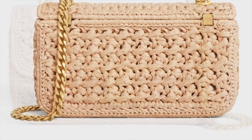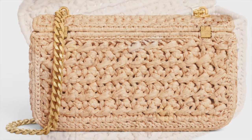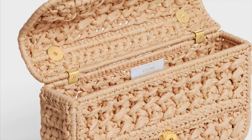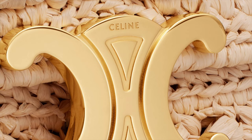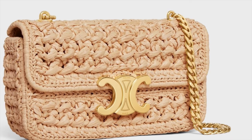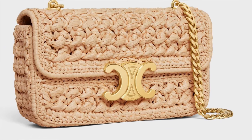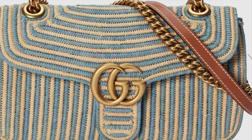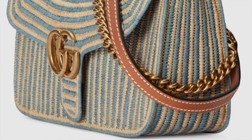This one is for summer date nights — it's the Triumph chain shoulder bag by Celine in natural-colored raffia. It's unlined, shoulder carry, with a triumph snap button closure and a chain drop of about nine inches. So cute for date nights during the summer.